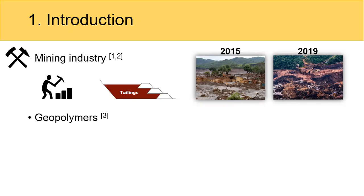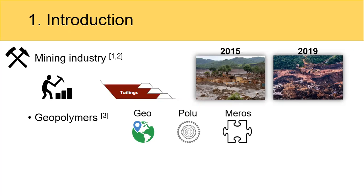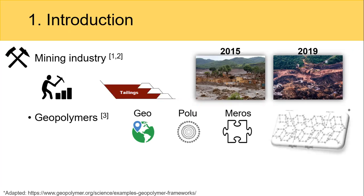The word geopolymer comes from the Greek, where geo is related to natural resources, and it is an inorganic polymer that can be used in many ordinary Portland cement applications. They have some advantages like the use of waste as precursor materials and the capacity to incorporate fine aggregates.